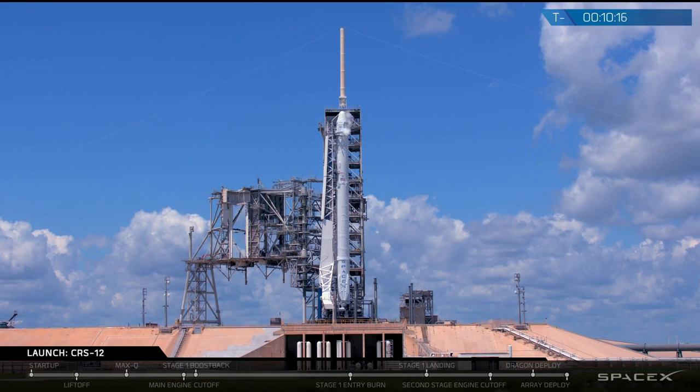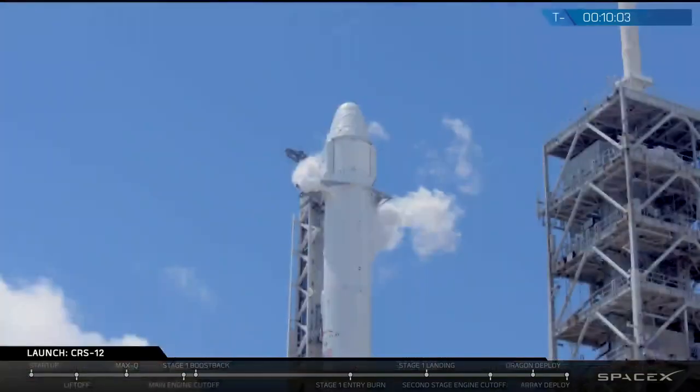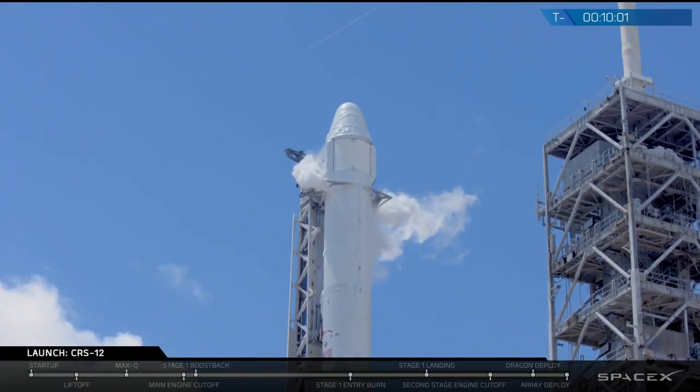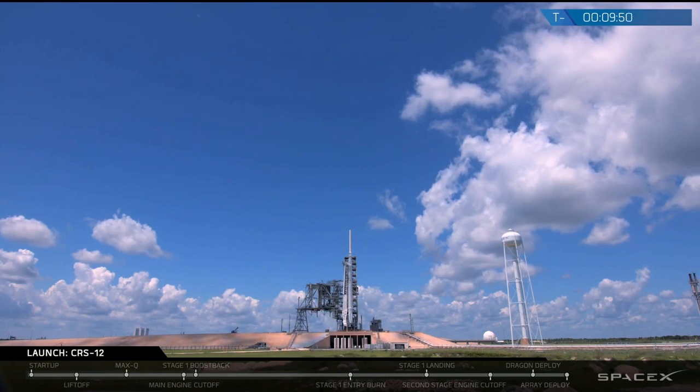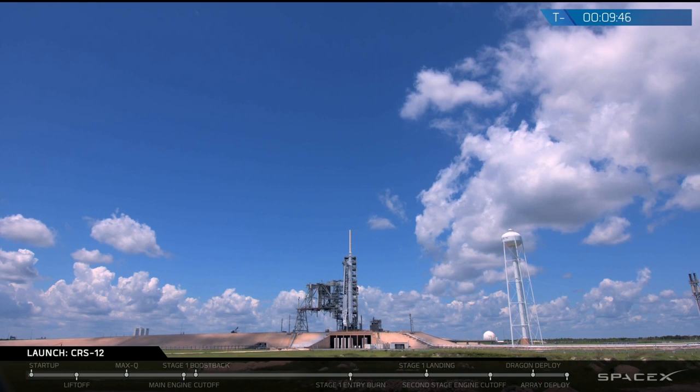At T-minus 78 minutes we did have that go-no-go poll and all systems are go for launch. We started loading RP-1 fuel — our liquid kerosene fuel — into the rocket at about T-minus 70 minutes, and then started loading our oxidizer liquid oxygen at about T-minus 45 minutes. We're just about full on both, and we'll be fully topped off at about T-minus 5 and T-minus 3 minutes respectively. All in all, that is one million pounds total of rocket fuel and liquid oxygen.